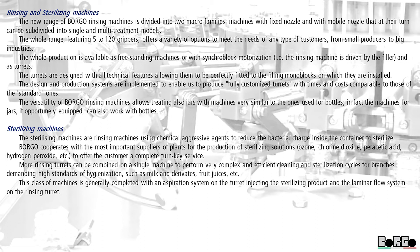The turrets are designed with all technical features allowing them to be perfectly fitted to the filling monoblocks on which they are installed. The design and production systems implemented enable producing fully customized turrets with times and costs comparable to those of the standard ones. The versatility of Borgo rinsing machines allows treating also jars with machines very similar to the ones used for bottles; in fact, the machines for jars, if opportunely equipped, can also work with bottles.